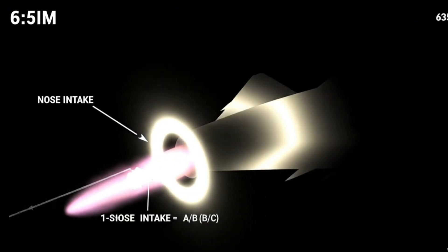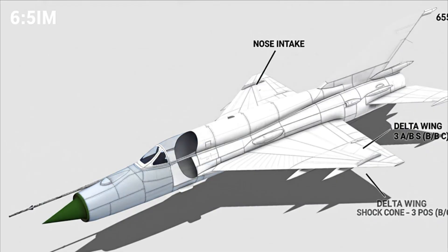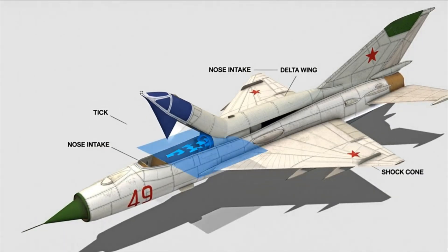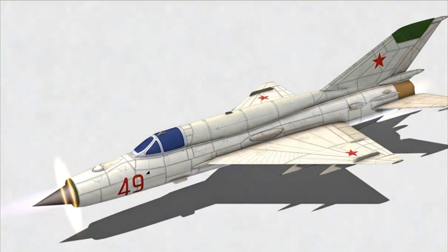Delta intake, delta wing, raw thrust. The MiG-21BIS strips complexity: shock cone meters supersonic air, and the small airframe minimizes drag. Speed and climb arrive fast.